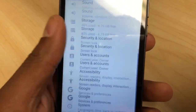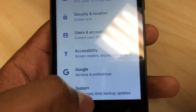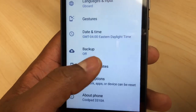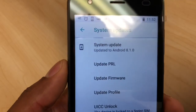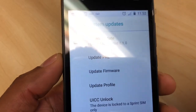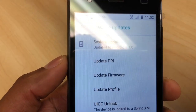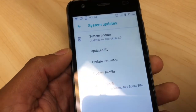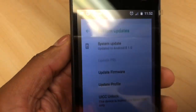Scroll down and go to System, then go to System Updates. What you're gonna do is update the PRL, firmware, and profile — those three options right there, you gotta update them. That's the only way you're gonna get the internet. Just click on the first option right here.